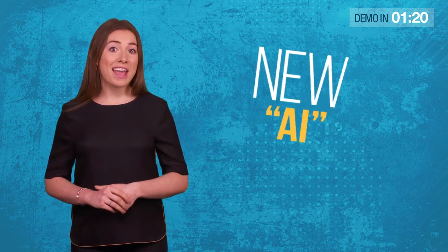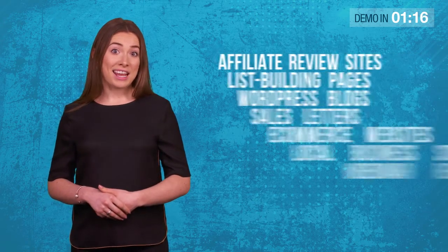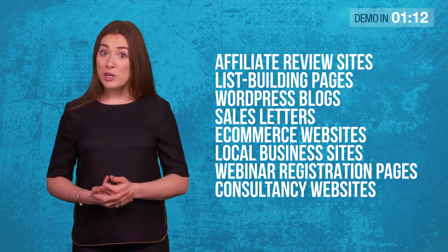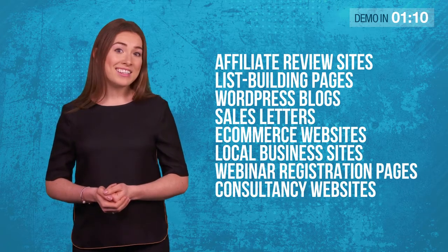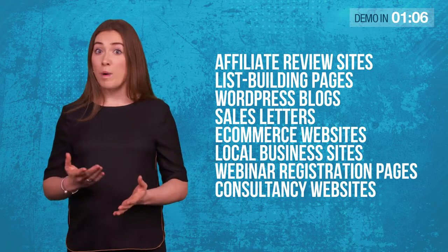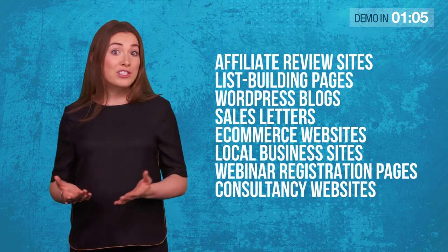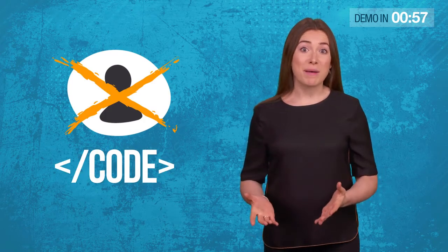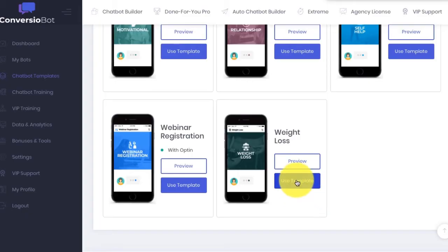ConvergioBot uses new AI technology and works for any type of website, including affiliate review sites, list building pages, WordPress blogs, sales letters, e-commerce websites, local business sites, webinar registration pages, and consultancy websites. Thanks to our revolutionary bot automation, you don't need any human sales agents and you don't need to know a thing about coding.